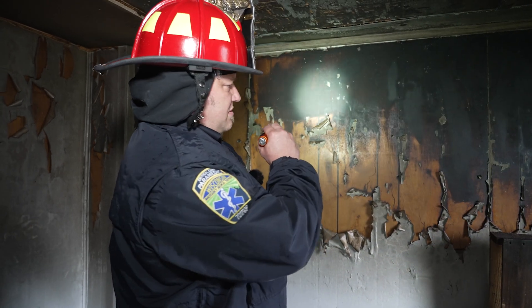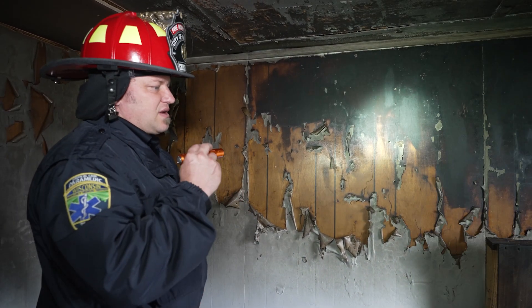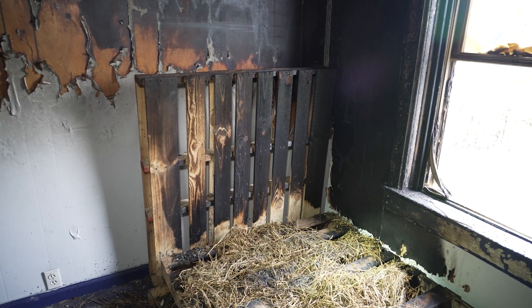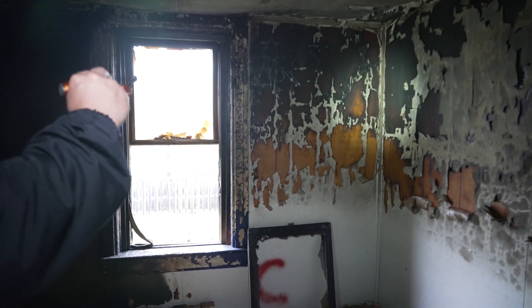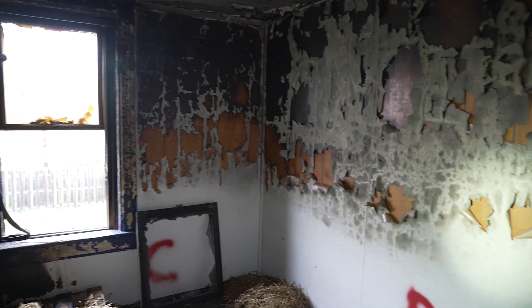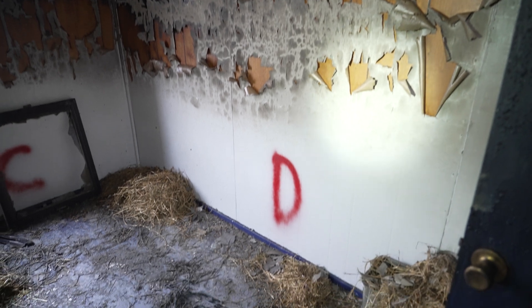This flame pattern is called a V-shaped pattern, and it brings us right to the seat of the fire. We can see some very low burning in this area, and as we look up to the right, we can see this pattern also going in that direction. About a third of the way up, there's an area where there's no damage below but greater damage above it.